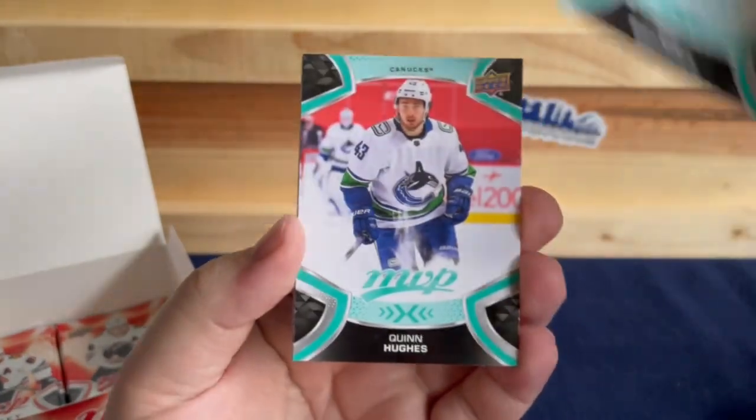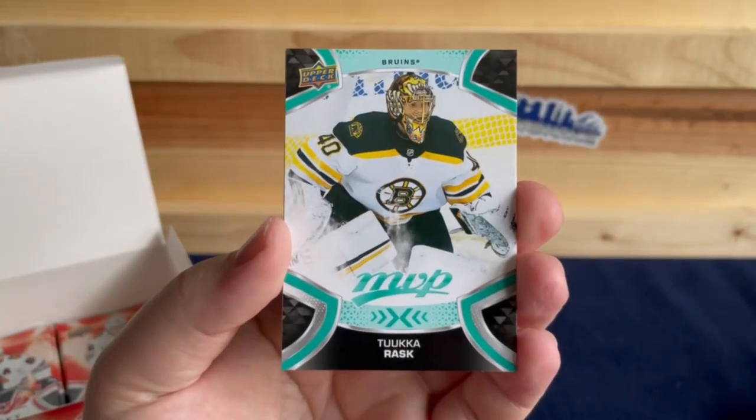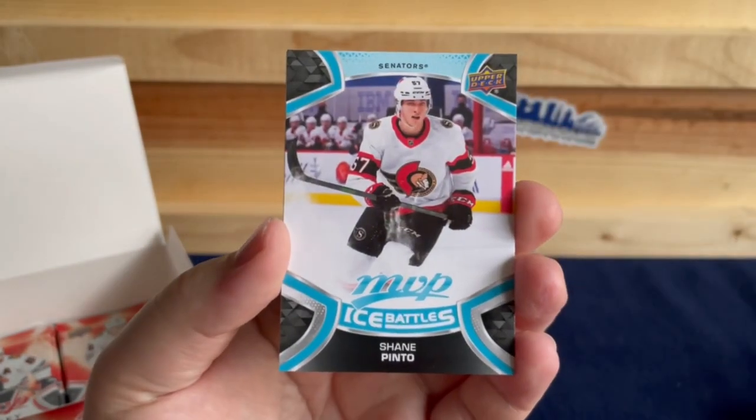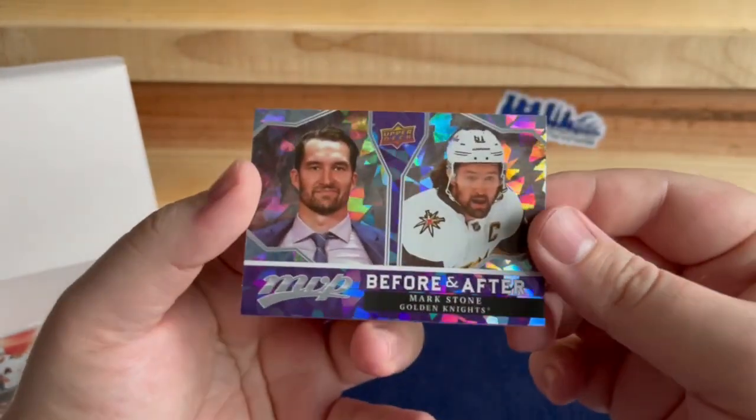Igor Shesterkin, Quinn Hughes, Sam Reinhart, Tuukka Rask, Shane Pinto, and a Before and After of Mark Stone.